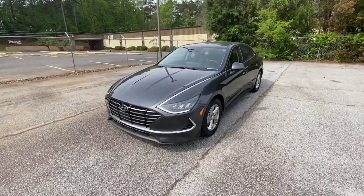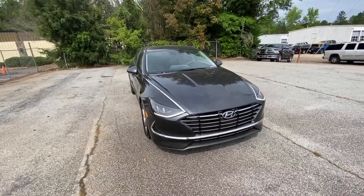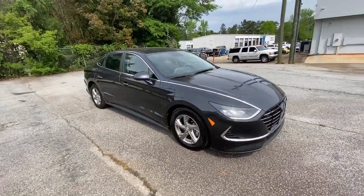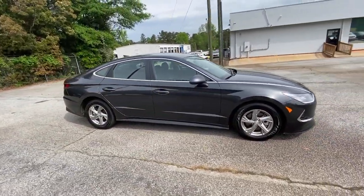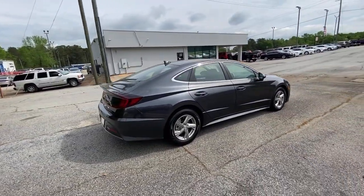Enjoy the view of this 2020 Hyundai Sonata. With less than 10,000 miles on the odometer, this vehicle provides excellent value. Whether you're commuting or cruising country roads, this smooth and spacious Sonata makes travel a treat.